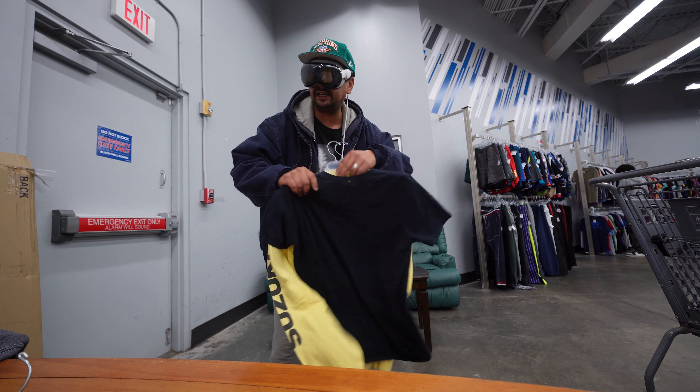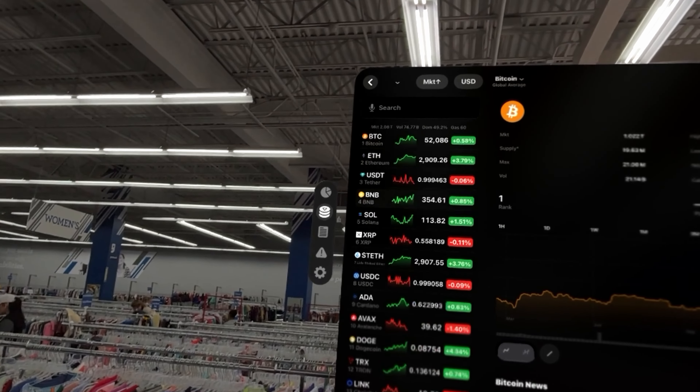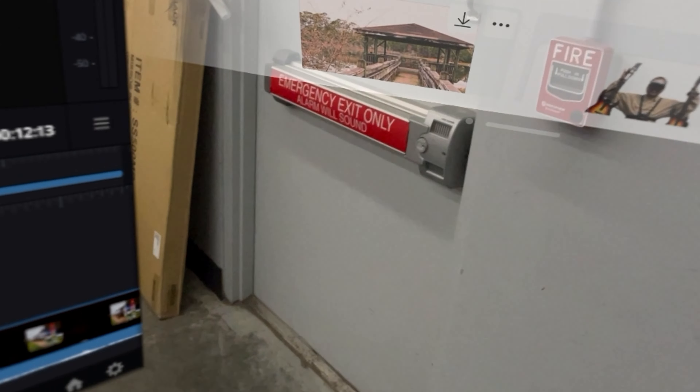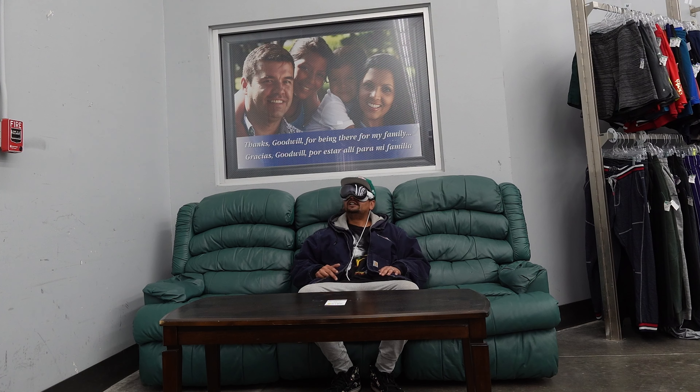I've got my eBay app right here with some screenshots I was taking. I also have Apple TV if I want to watch a movie, and Apple Music if I want to listen to music. Then I have my crypto charts — Solana is at 113 and going up, Bitcoin is at 52,000. It's crazy. This whole setup is crazy.